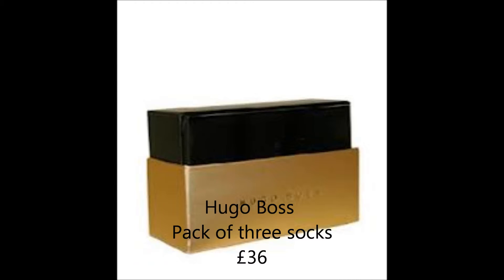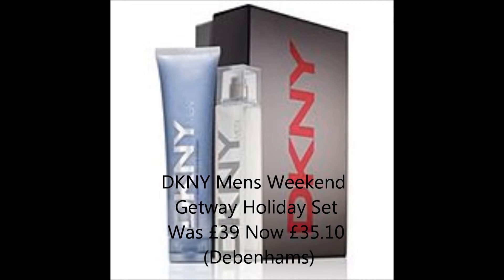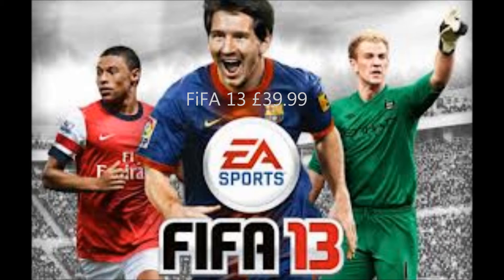Moving on to gifts for him — I know socks are a bit basic and generally classed as a gift to fall back on, but it's nice to have good quality basics. You don't always want to buy them yourself, so it's nice to receive them as a gift. I really like these socks from Hugo Boss — they are quite pricey but they're good quality. This handsome set from DKNY Men includes a 50ml Energizing eau de toilette and 150ml body wash, presented in a sleek gift box with the DKNY logo.